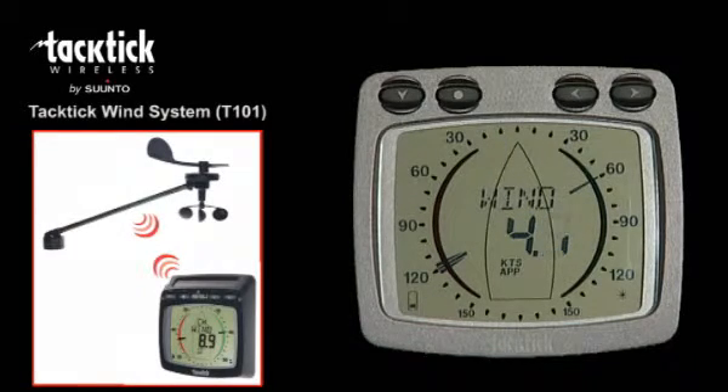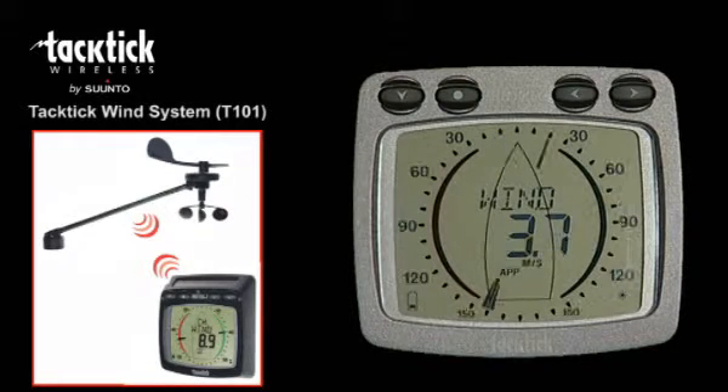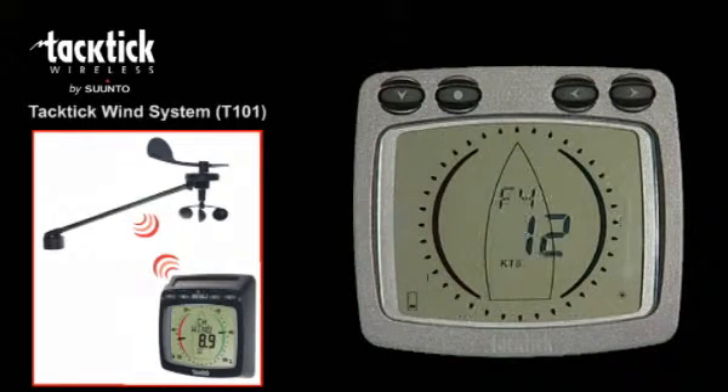Wind speed and direction is sent wirelessly from the transmitter to the display. The analogue wind display shows apparent wind angle on a 360 degree scale, apparent wind angle on a magnified scale for close hauled and downwind sailing, apparent wind speed in knots, metres per second and both at scale.